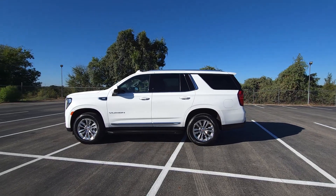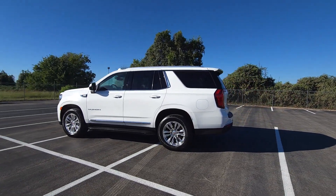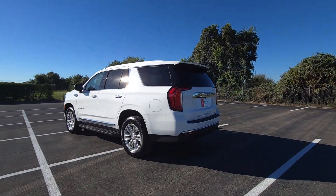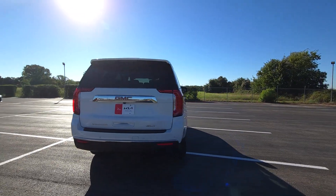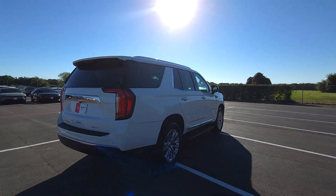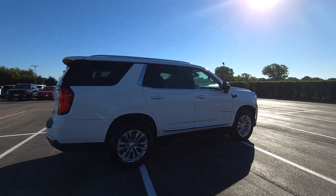Introducing the 2021 GMC Yukon. With less than 25,000 miles on the odometer, this vehicle stands out from the rest. Here's a stylish Yukon that's built to work hard but make it look and feel easy.